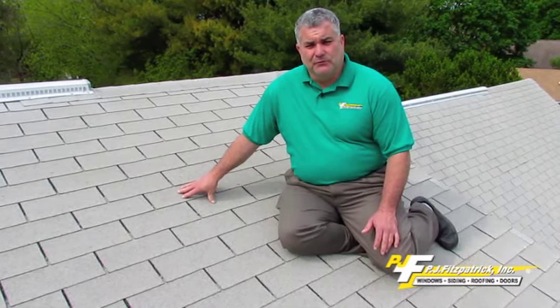When you start seeing nail pops on a roof, you're at a point where you probably need a full roof replacement. Feel free to call PJ Fitzpatrick for a full line roof certification.